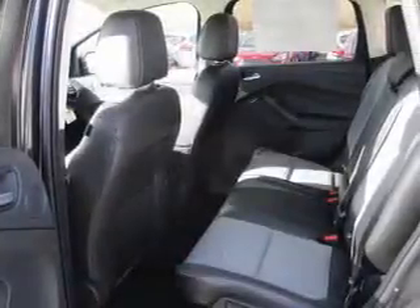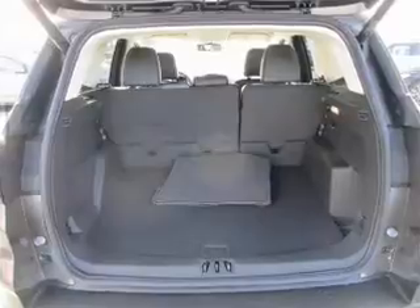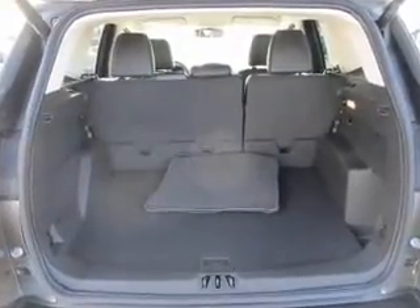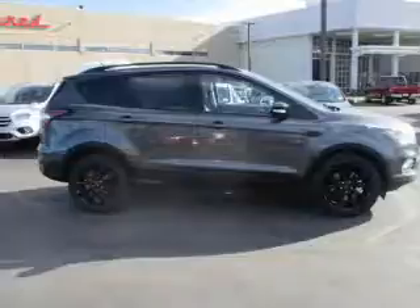Inside you'll find internet connectivity, leather seats, heated seats, Bluetooth connectivity, digital radio, Sirius XM satellite radio, remote start, steering wheel controls, memory seats, a premium sound system — great quality at a great price.